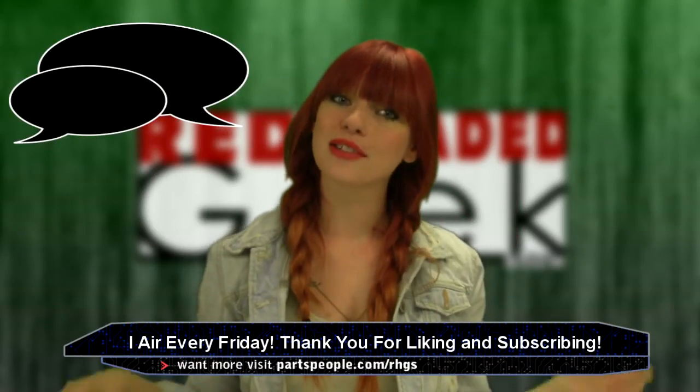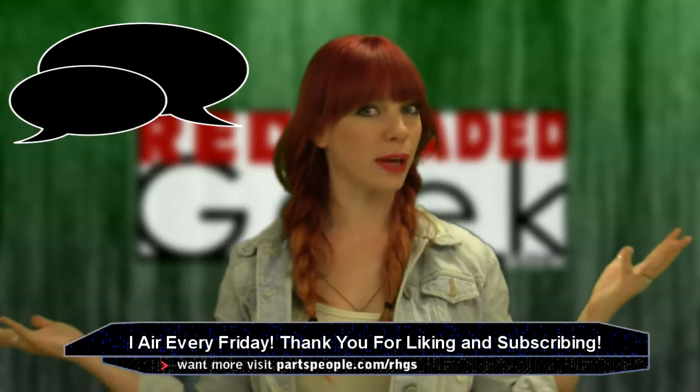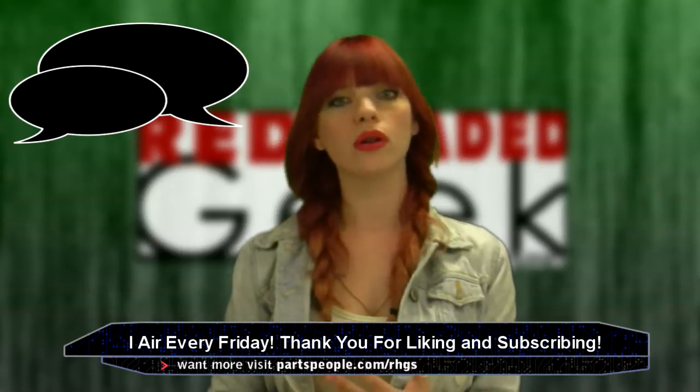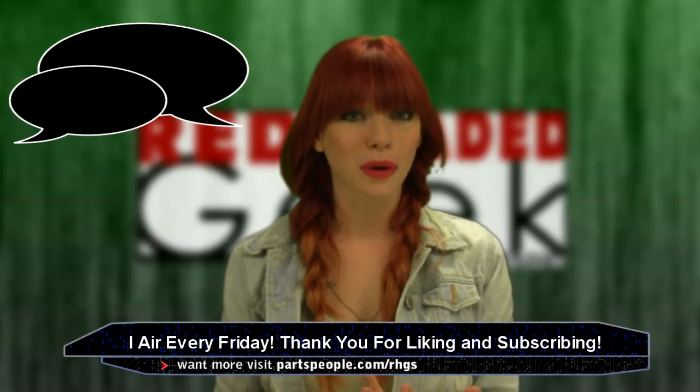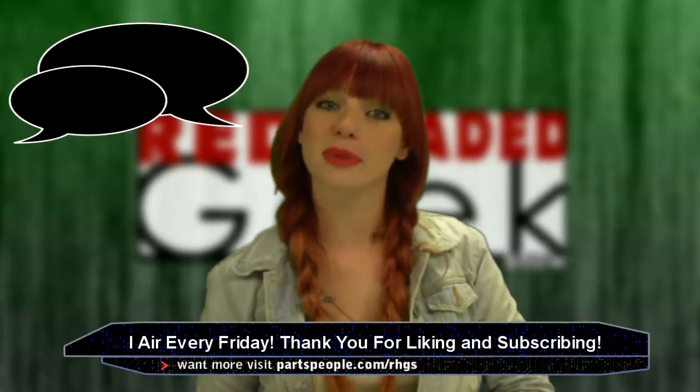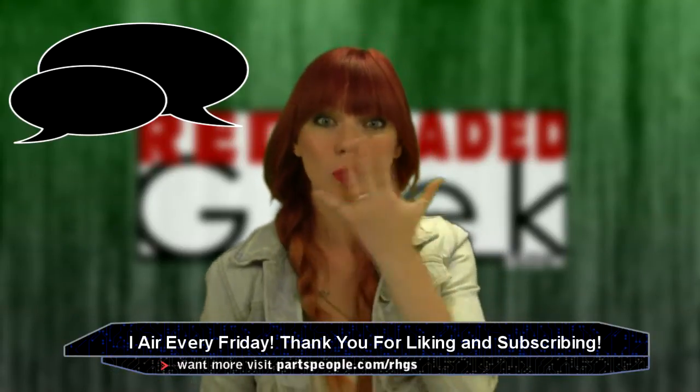Now that you are aware of these new devices and Indiegogo campaigns, tell me what you think about them. Excited or skeptical? I won't know what you think or feel unless you leave comments below. And please check out last week's episode if you missed it. Bye.